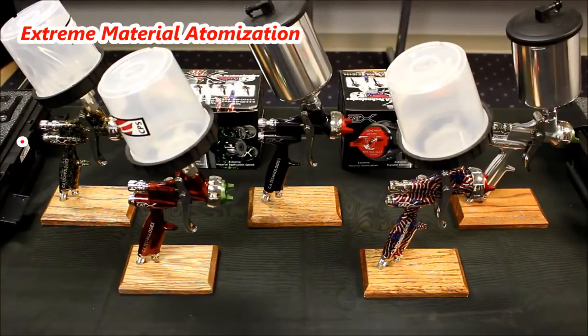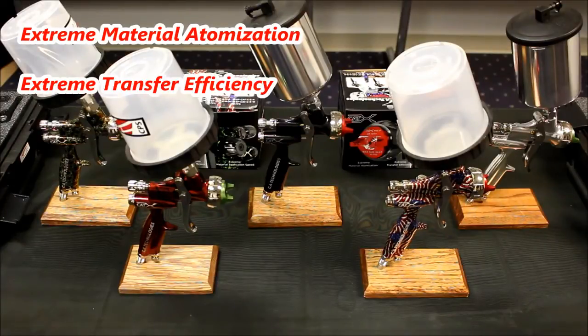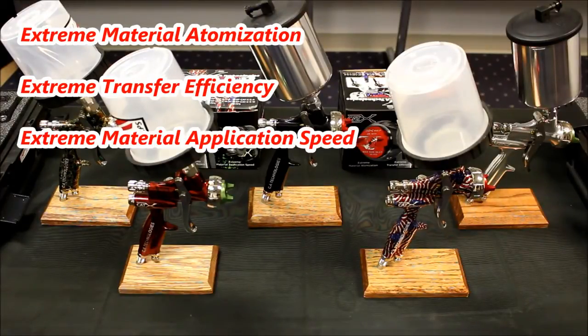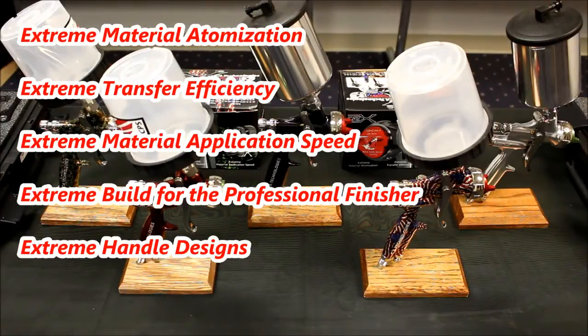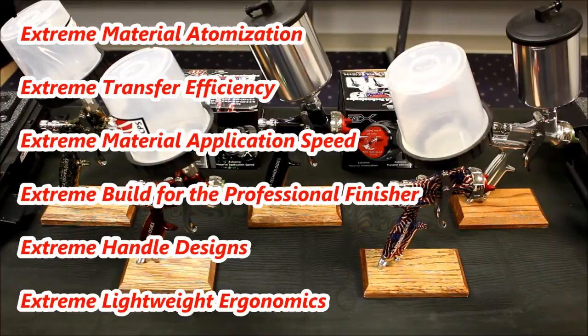The Caddx: extreme material atomization, extreme transfer efficiency, extreme material application speed, extreme build for the professional automotive or wood finisher, extreme choice of handle designs, and extreme lightweight and handle ergonomics. All this and proudly built in the USA.